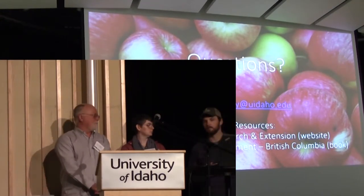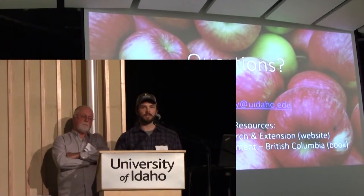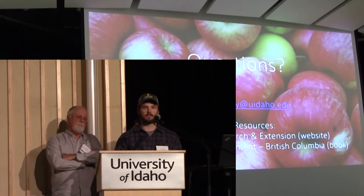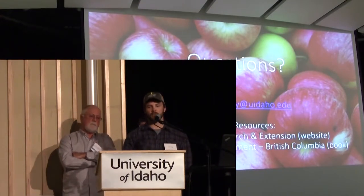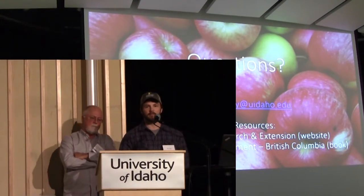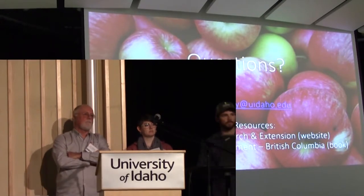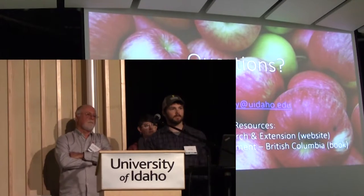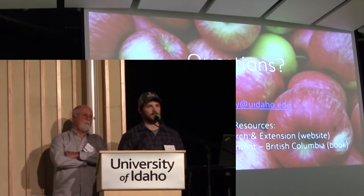Question: what do you do for fire blight? Being certified organic, most of the controls — primarily antibiotics — have been eliminated. Our first go-to is to get rid of it as soon as possible: cut it out, usually a foot below the visible infection, and burn it as fast as we can. We've only seen it twice in the last eight years at the orchard. We're always on the lookout and try to get rid of it quickly. This year with snow still in Sandpoint, we won't be positive for fire blight conditions for a while looking at the forecast.